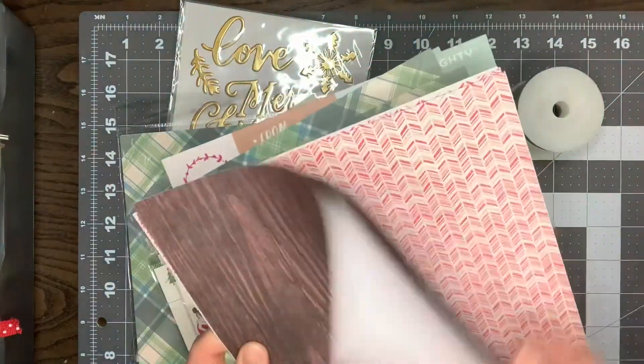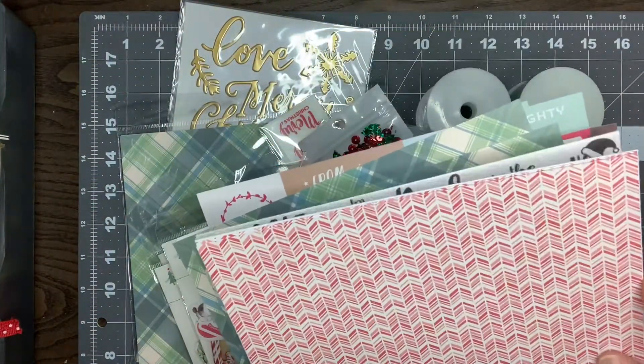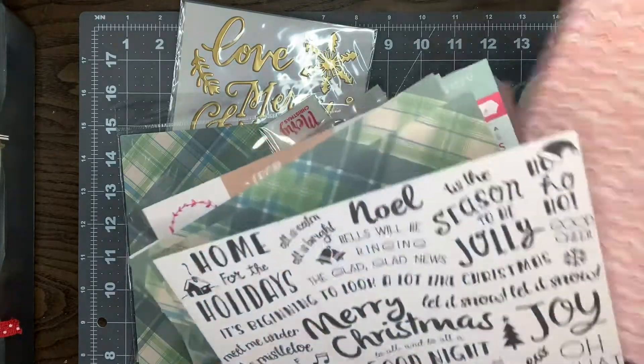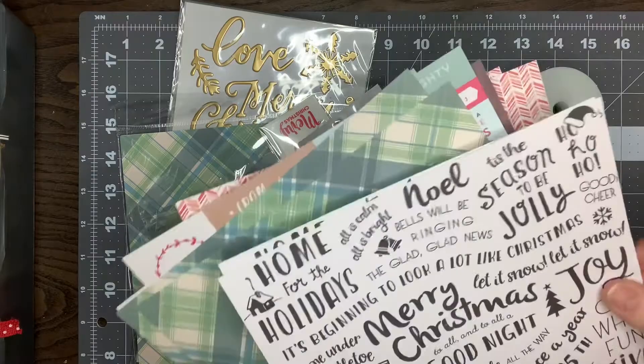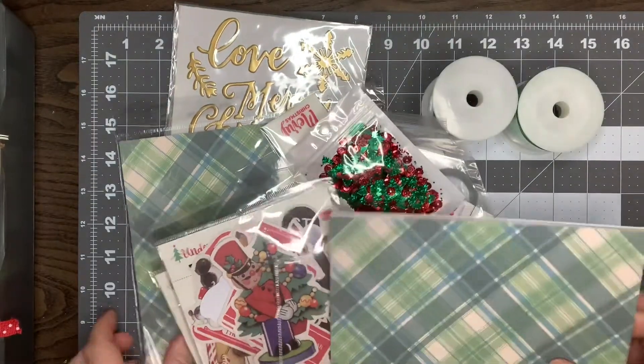Here's a wood green — these are just one-sided. This is a chevron in pink and red. Here's just some words: home for the holidays, all is calm, all is bright, Merry Christmas. That's just in white and black. So I've got two of those.